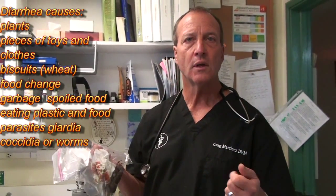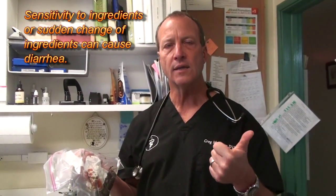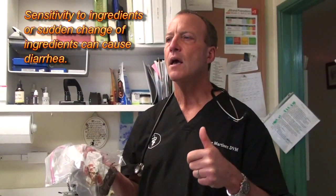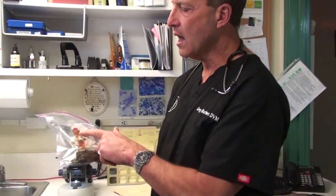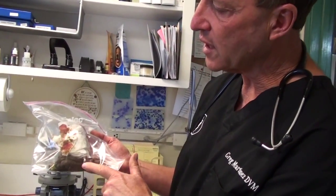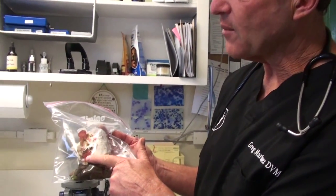Another thing that can cause diarrhea is a change of food. If a dog's used to one food and you feed it another, it can get diarrhea. Some dogs are sensitive to grains — wheat is the number one sensitivity — and some can even be allergic to certain meats like chicken or beef, doing better on fish or duck. Commercial treats from grocery stores are also a real common cause of diarrhea.